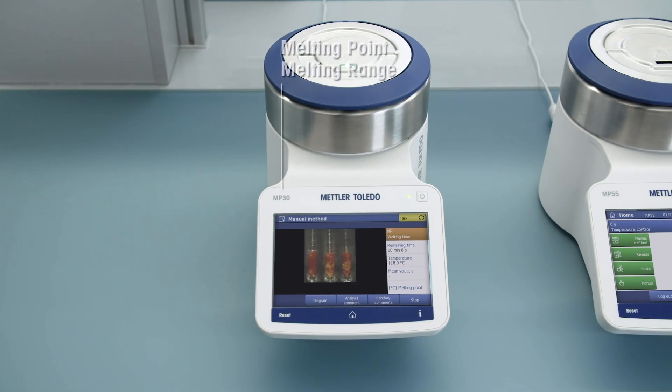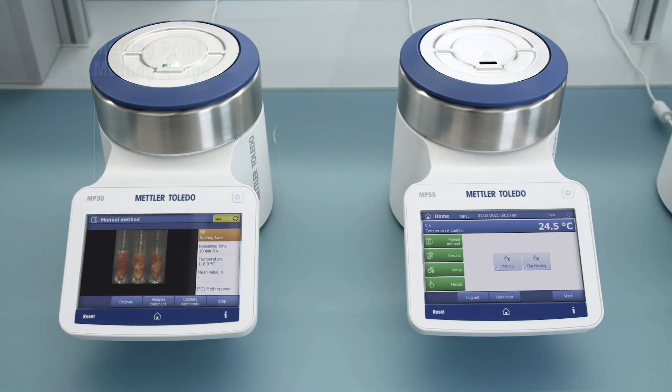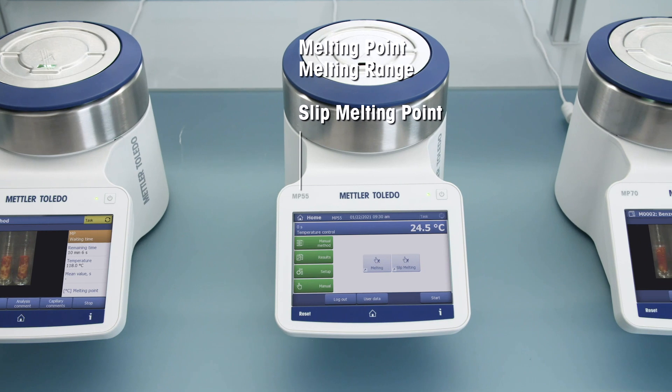Developed for a wide range of applications, the intuitive Melting Point Excellence System measures almost any sample with high accuracy. The Melting Point Excellence portfolio offers five instrument models,